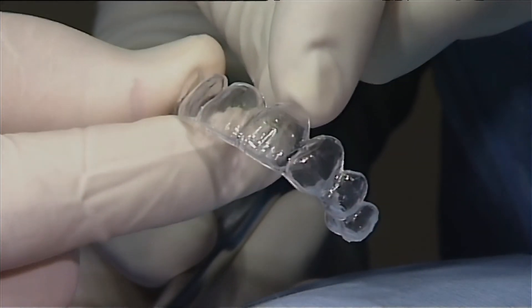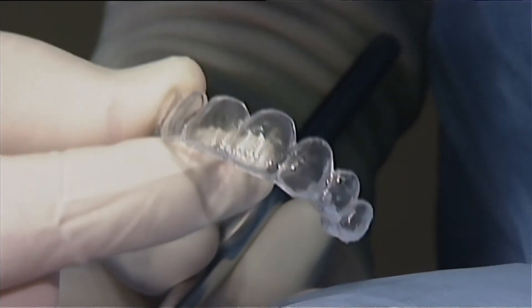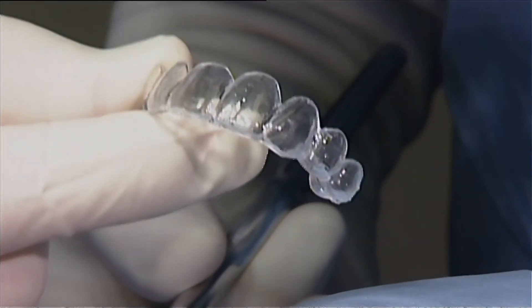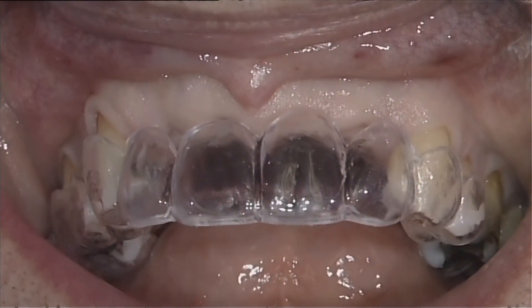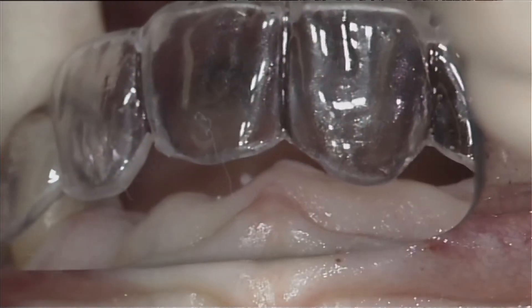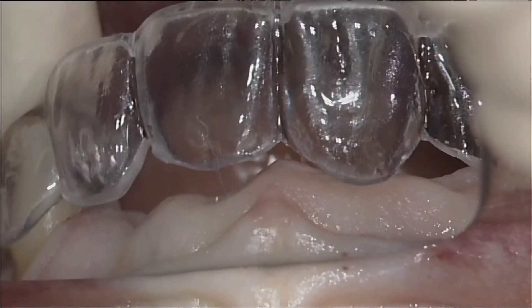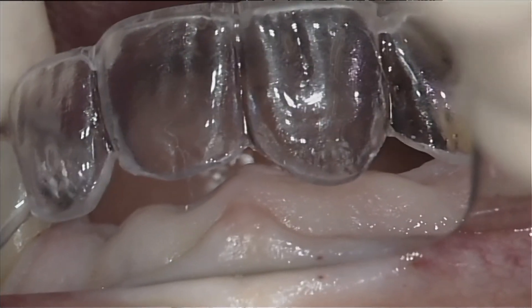In accordance with the well-established principle of prosthodontically driven implant placement, a translucent surgical template is prepared. This type of template provides the surgeon with important information during surgery, such as the position of the incisal edge and the future mucosal margin of the implant prosthesis.